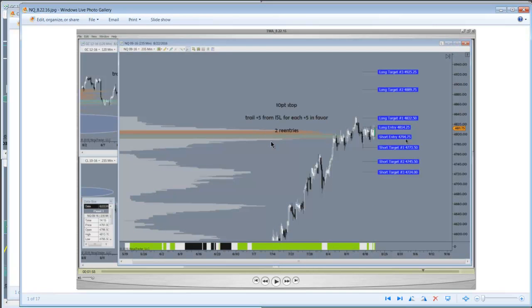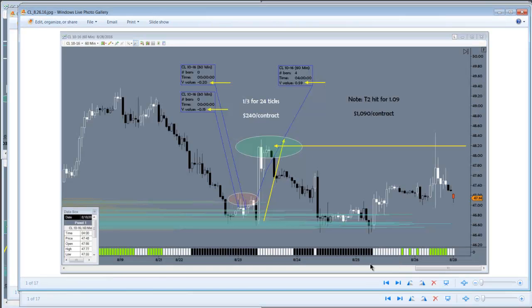For the Nasdaq we had this setup basically looking to show strength above or below this key balance beam. Here's the follow-through: for oil we had a couple of attempts to break higher, with the third one finally going up and basically nailing this target right here. The first couple of times stopped for a small loss.